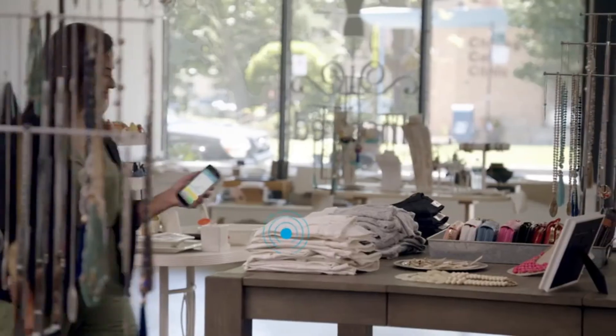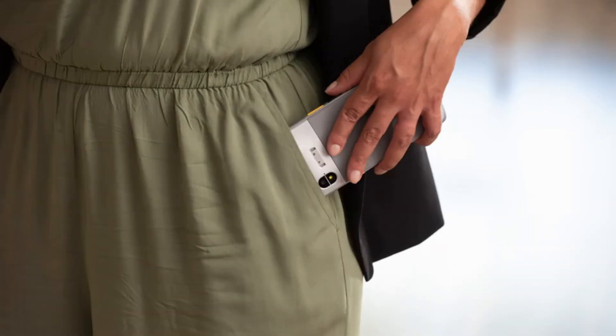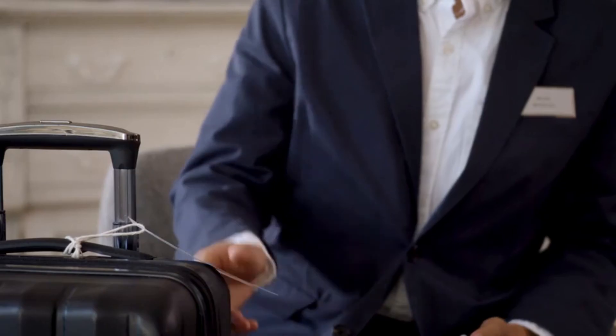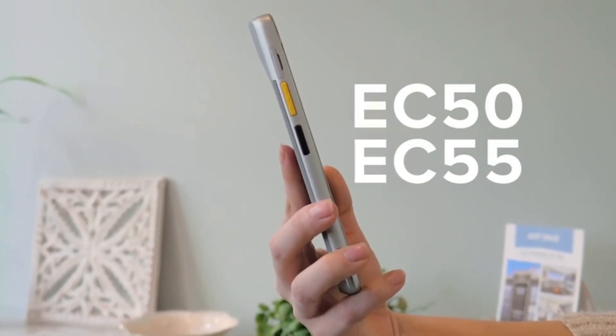And if you misplace it, the device tracker will help you find it — even if it's powered off. Designed to give you an advantage right in your pocket, designed to increase individual productivity from anywhere, designed for success: the EC50 and EC55 individually assigned enterprise mobile computers, only from Zebra.